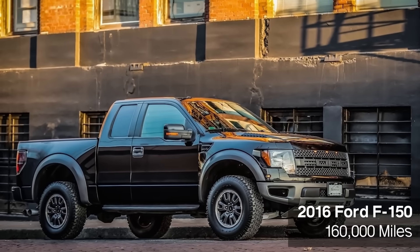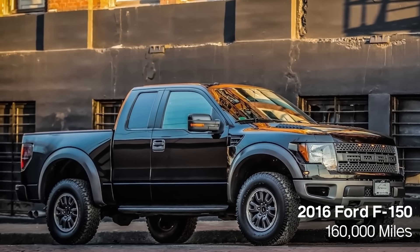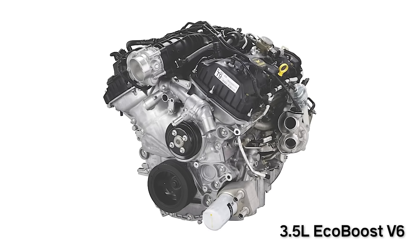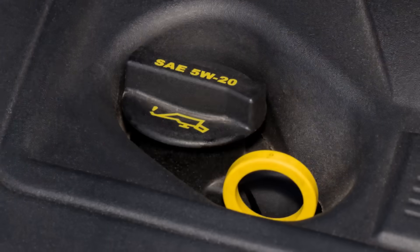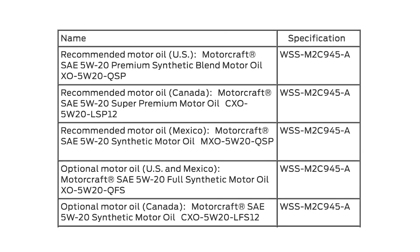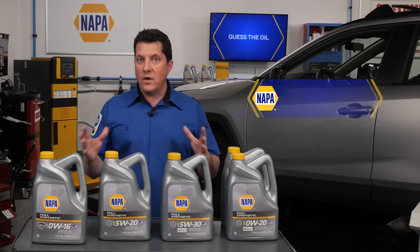Next, we have a 2016 Ford F-150 with 160,000 miles on the odometer. Under the hood is the 3.5 EcoBoost V6. This truck is turbocharged and has direct fuel injection. On the oil cap, it calls for a 5W20. Inside the owner's manual or service information, it calls for a motor oil that meets Ford's WSS M2C962 specification, which was introduced around the time they introduced EcoBoost engines. What is the correct oil?